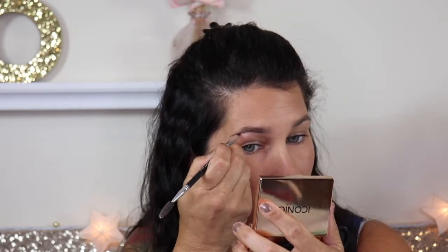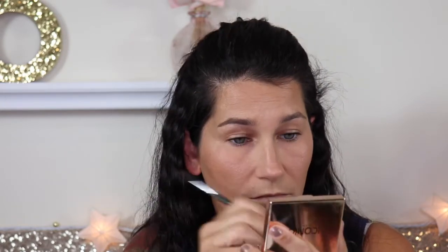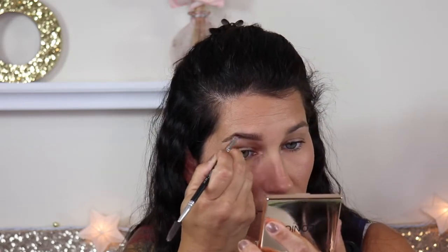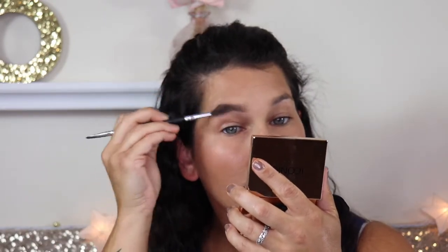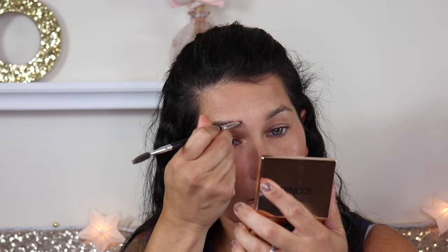For my eyebrows, I've been doing this a lot lately — I'm going in with the Iconic London Brow Cushion in Medium. I love the way my brows look with this and it lasts all day. It just looks so natural but yet not natural, if that makes any sense. I'm going to set my eyebrows with my Anastasia Clear Brow Gel. I love this stuff.